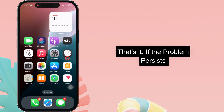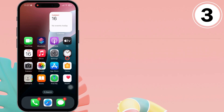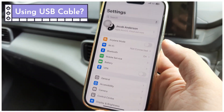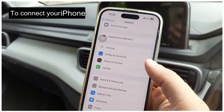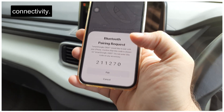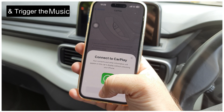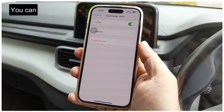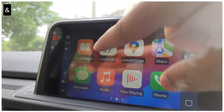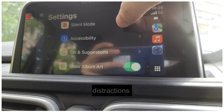If the problem persists, follow the third functional solution: adjust the CarPlay settings in your car. Connect your iPhone to your car via the CarPlay system. If you're using a USB cable, it may cause an issue, so check if your car has Bluetooth connectivity. If your car has Bluetooth, it might automatically connect to your iPhone and trigger music playback. Connect via Bluetooth to prevent this. Then check the car's display, open the CarPlay settings, and enable the driving focus feature to stop distractions.